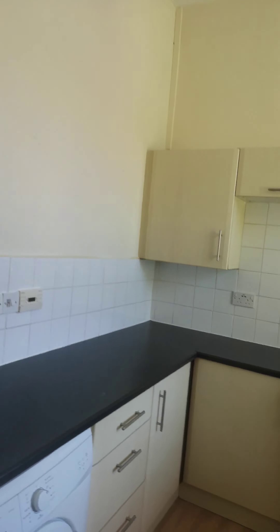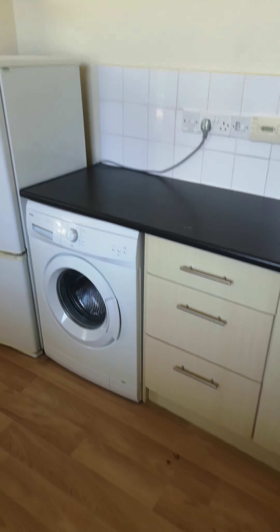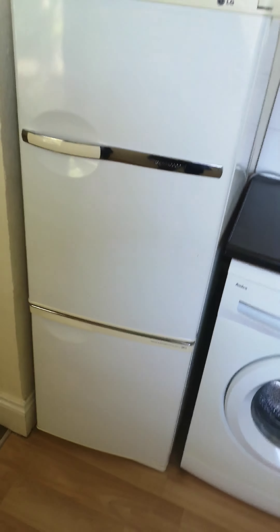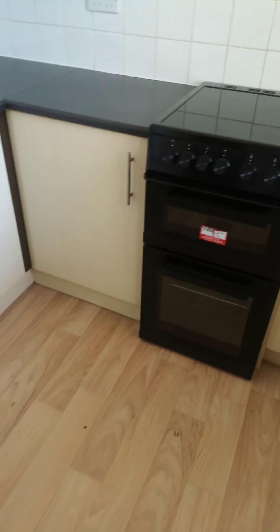Starting with the kitchen, it's fully decked out with plenty of storage. It certainly isn't lacking in natural light either, with a nice large window. In terms of white goods, we've got a washing machine, fridge freezer, and an electric cooker.